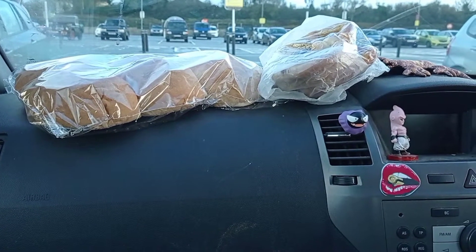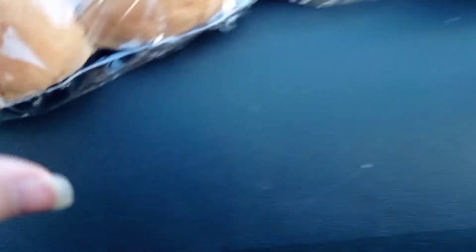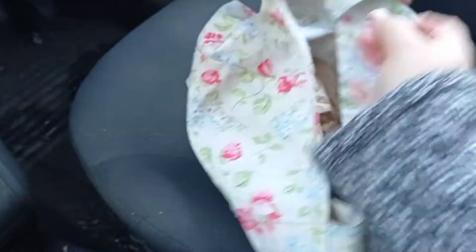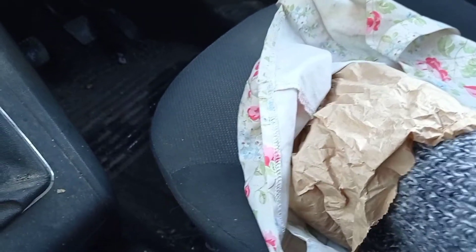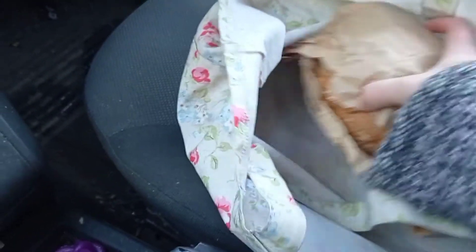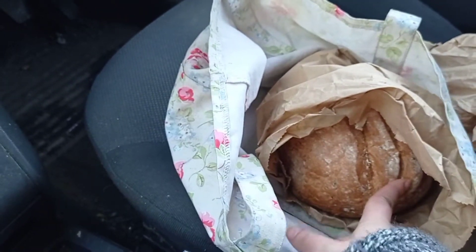I just thought I'd show you what we grabbed from the community larder today — we had to go into our local town. There wasn't a huge amount but we're grateful for everything. We got a pack of rolls and three packs of pretzels, a croissant, two muffins, and a lovely loaf of bread — I think I'll put that one in the freezer.